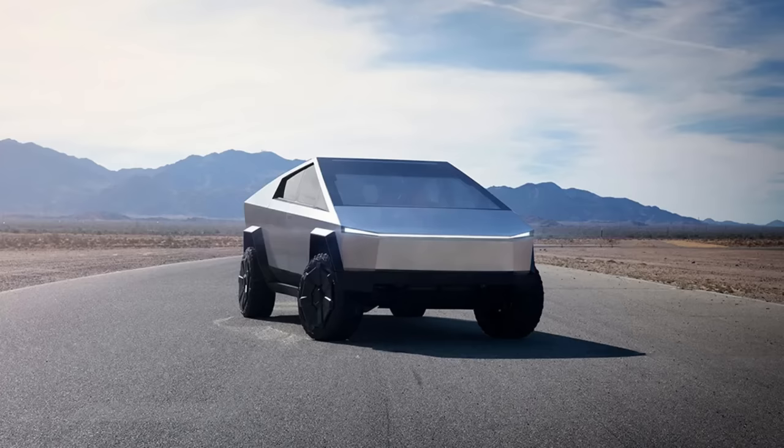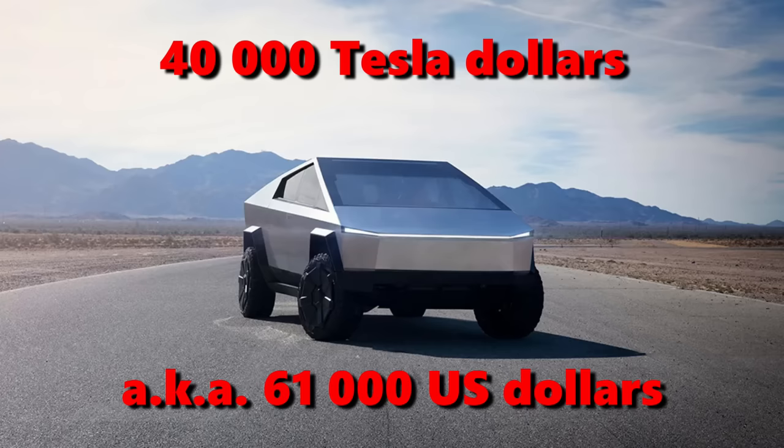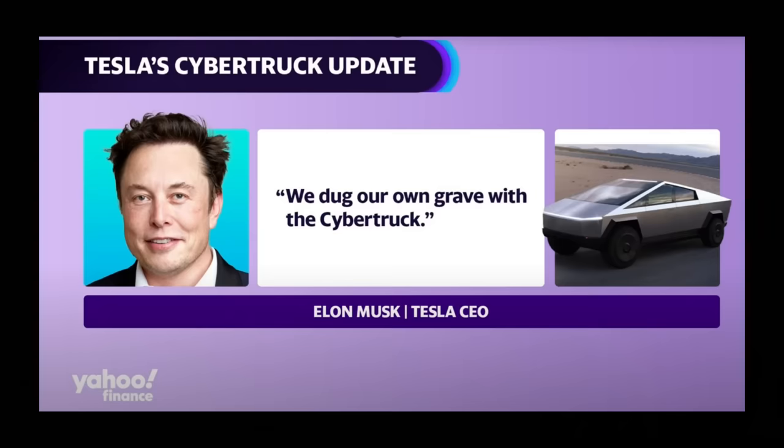All for the low, low price of 40,000 Tesla dollars — also known as $61,000 US dollars — for the plain base model. But who am I to judge an unexpected 52.5%, or $21,000 price increase? After all, Elon Musk knows more about manufacturing than anyone else on Earth. As Musk himself said: 'At this point, I think I know more about manufacturing than anyone currently alive on Earth.' Which really showed during the 2023 third quarter investor call.